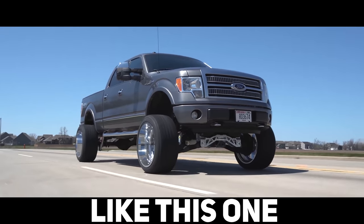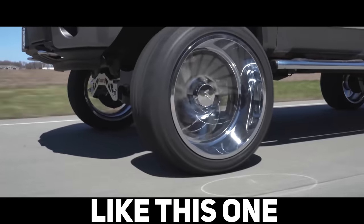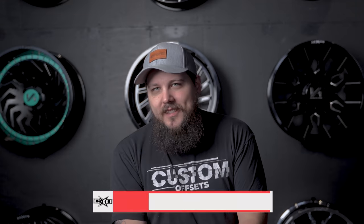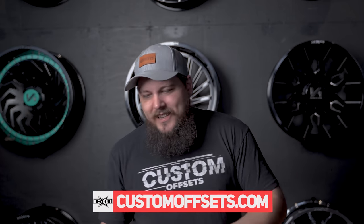Before we get started, though, if you want your truck to exceed lift height regulations, have a wheel and tire package that hangs way out of the wheel well, and have wheel lights that are held on by zip ties, you can find all of that fun stuff at customoffsets.com. We also have bumpers, rock lights, and pretty much everything you need to build your truck.